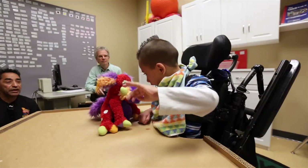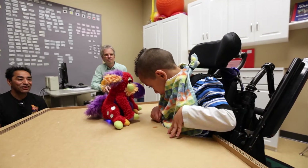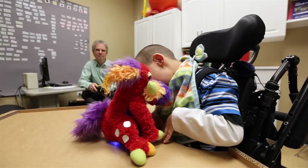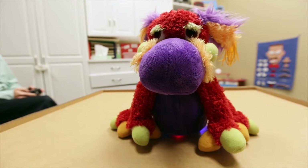Jayden is interacting with the robot. The robot was initially designed to enhance developmental skills. What we're looking for with Jayden is for him to reach, which is enhancing motor skills. We're also looking for him to vocalize, and for there to be a little bit of interplay between the robot and Jayden.